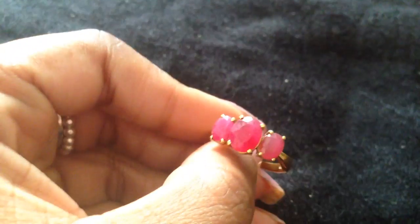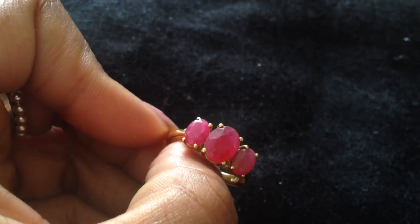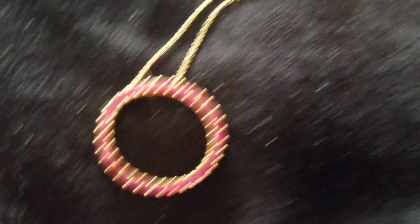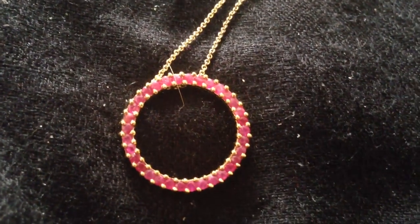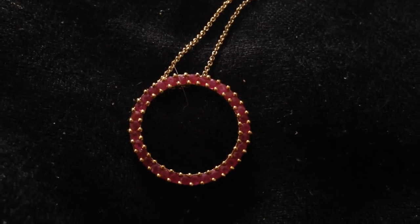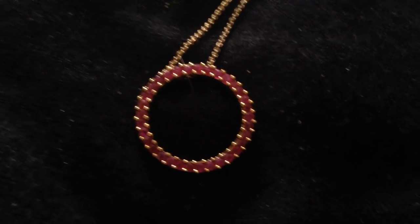You also cannot go wrong with ruby. Here's a ruby ring in gold and here is the pendant necklace to match — so there's the ruby circle to match. You can't go wrong with rubies; I love rubies.